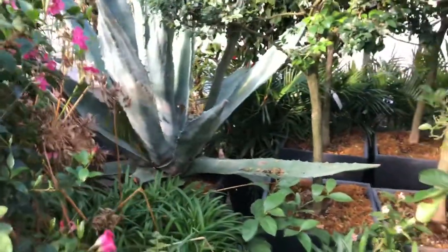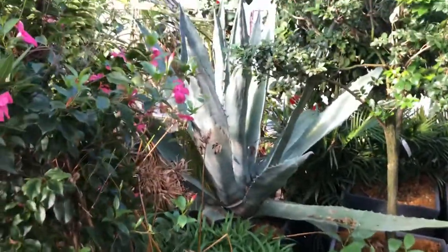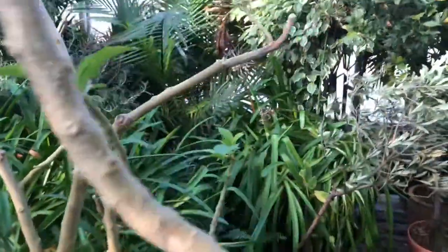There's a big agave here — pretty huge, very dangerous looking. Anyways, that's where I'm keeping some of my palms for the winter. Thanks for watching, later!